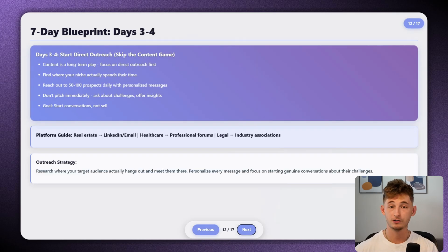Days three through four: start direct outreach. Don't worry about content — that's where most people get it wrong. They think they need to build a massive following before anyone will pay them, and that's backwards thinking. Content is a long-term play and can take months to get clients organically. Instead, focus entirely on direct outreach. Find out where your niche actually spends their time and reach out to them directly. For real estate agents, maybe that's LinkedIn or cold email. For event planners, consider Instagram and Facebook. For SaaS companies, maybe it's Twitter.